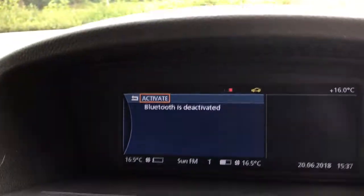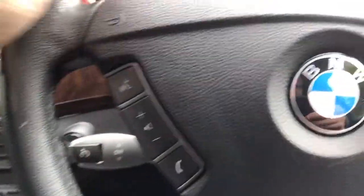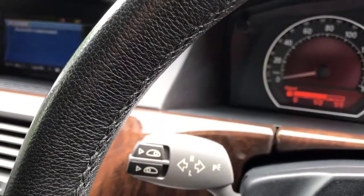We've got dual zone climate control. It's got Bluetooth telephone with controls on the steering wheel. If you want to put the car into manual mode, it's got the buttons there to drive, with the different modes. We've got cruise control, automatic wipers, and automatic lights.